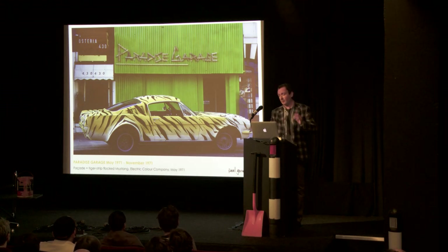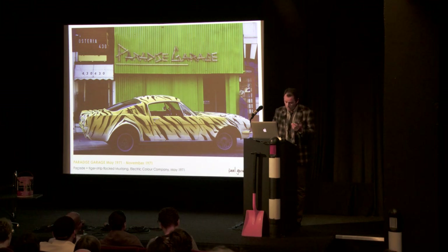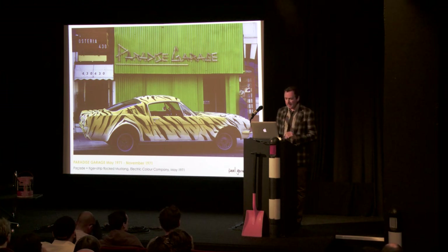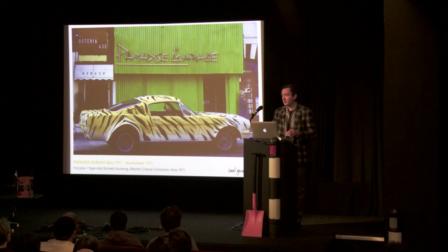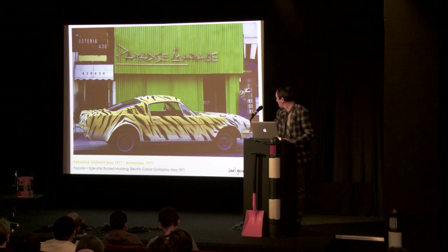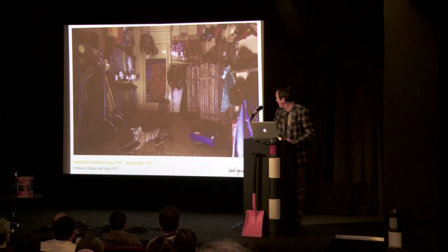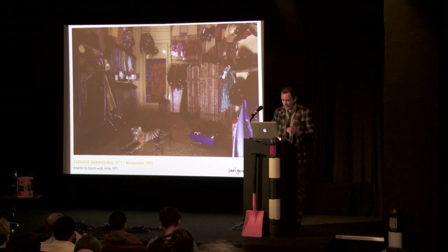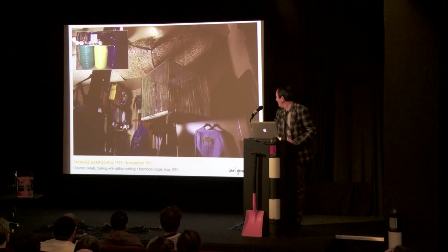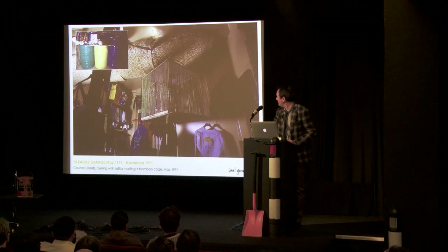Tommy Roberts exited to open Mr Freedom on a grander scale, and Trevor Miles returned to 430 King's Road, got Electric Colour Company back on board. For his concept of a gas station kind of in the middle of nowhere in America, so he could sell bales of used denim and Hawaiian shirts and vintage clothing as we now know it, Electric Colour Company realised this exterior, part of which was this Mustang customised to be tiger-stripe flocked. They redecorated the space in harmony with the retail concept, with raffia matting and bamboo, including this cage which hung from the ceiling and contained a couple of birds of paradise, and the oil drum counter.